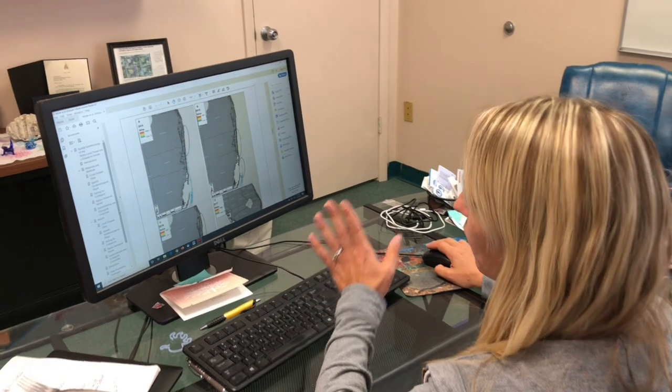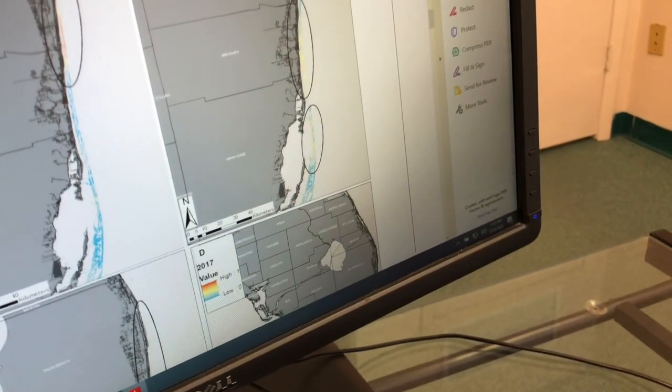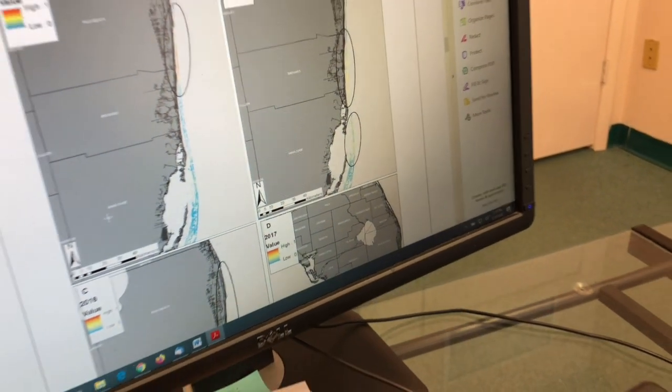In the publication, we have four maps that highlight the hot spots of the stony coral tissue loss disease from 2014 to 2017.